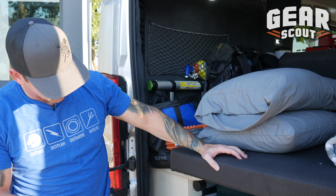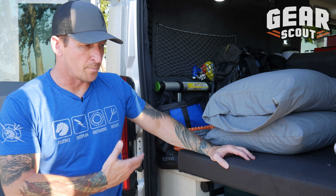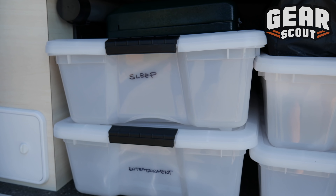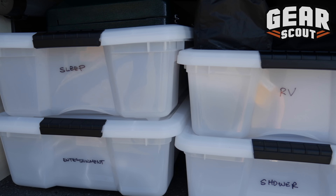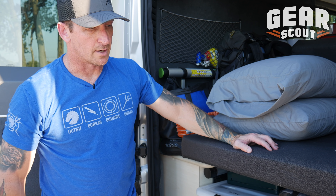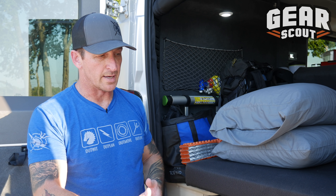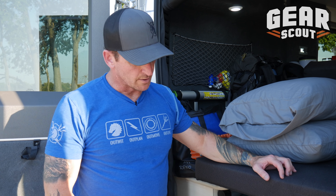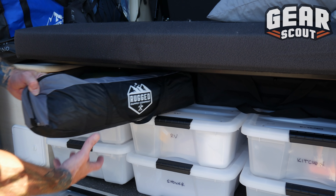My organization system is pretty simple — it consists of bins for all the major parts of your adventure. I've got bins for sleep, things specific to the RV, kitchen, propane, shower, and entertainment. I can pull out any one of these bins, get what I need, and probably have a decent trip without having to make a bunch of runs to the store.